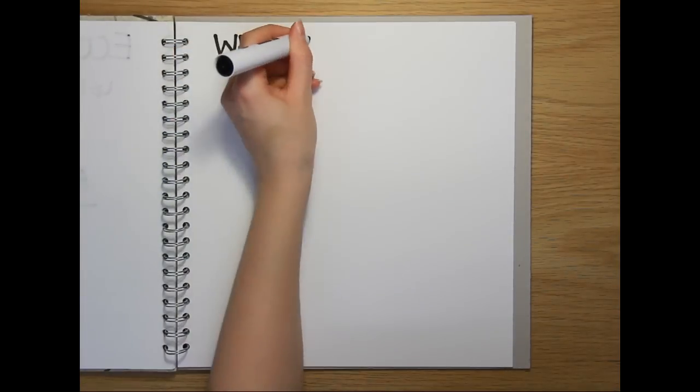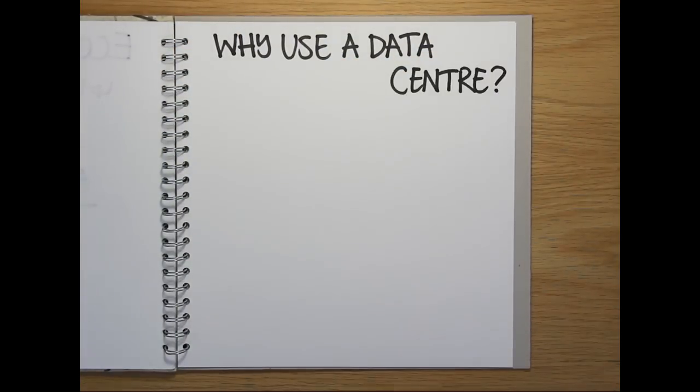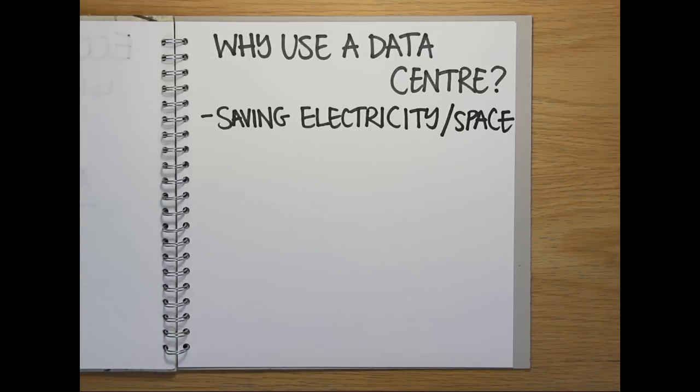So if you've already got a computer room with all your servers in it, why would you need a data centre? For some businesses, moving their servers to a data centre might not be necessary. But organisations are increasingly doing the sums and asking: how much electricity and floor space would we save if we put all our servers in one location?